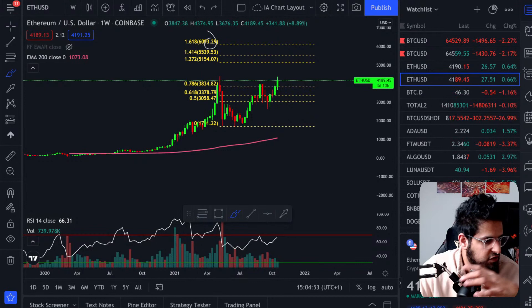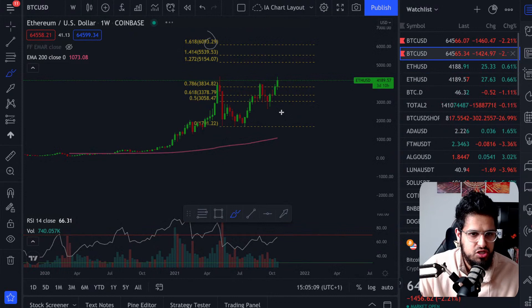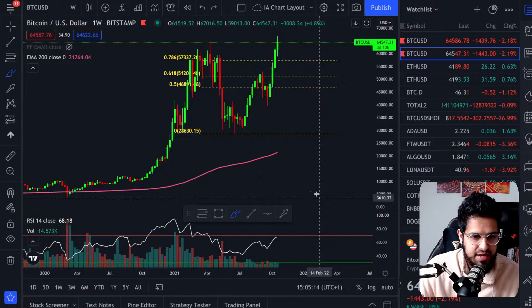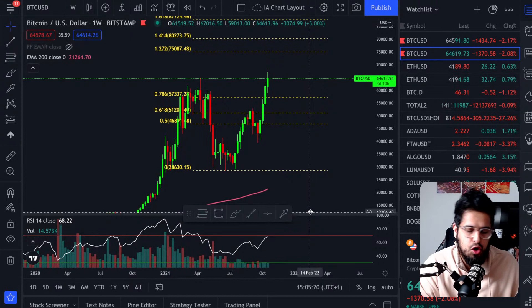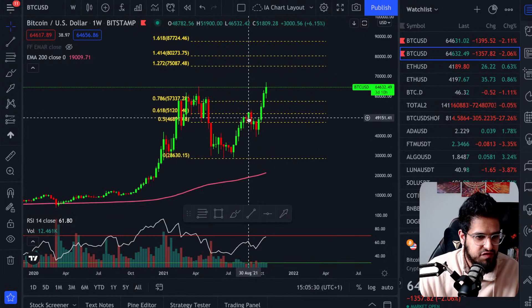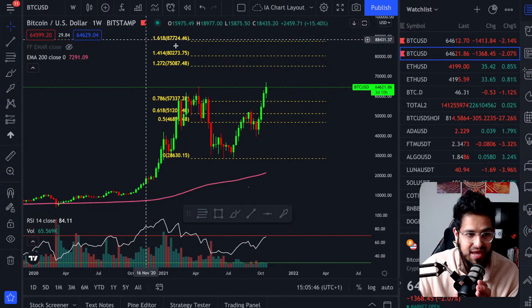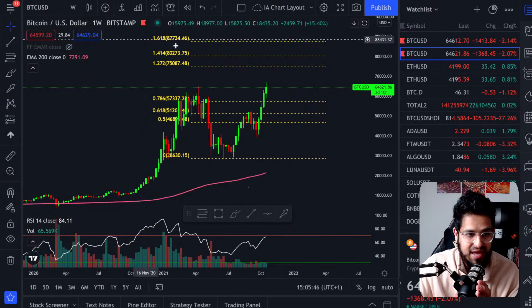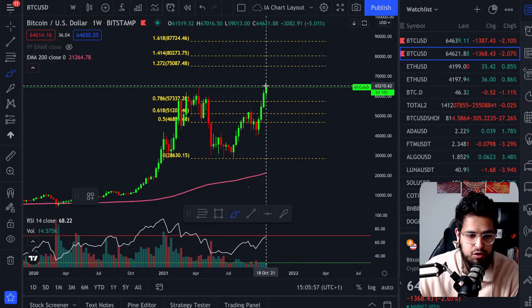My Ethereum price target is sitting at $6,000, with a first target at $4,500. Now let me show you the same thing for Bitcoin, because some of you will be surprised at where I think Bitcoin can head. The cup and handle has given us a target of $75,000. The bigger wedge continuation pattern is giving me a target of $85,000. From the Fibonacci levels, we had resistance in the golden pocket, built strength at the 0.5 level, broke through — and now we're heading to the 1.272 level at $75K.